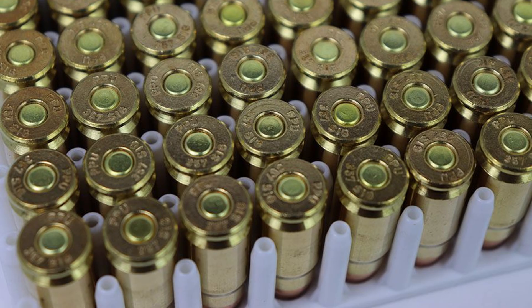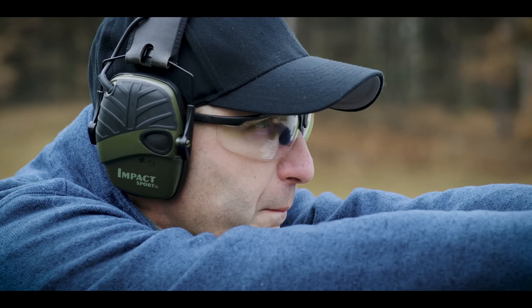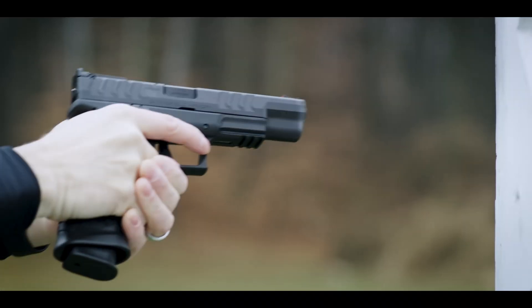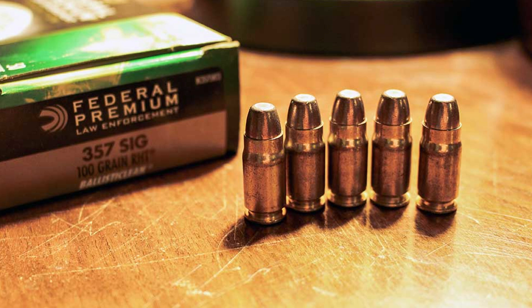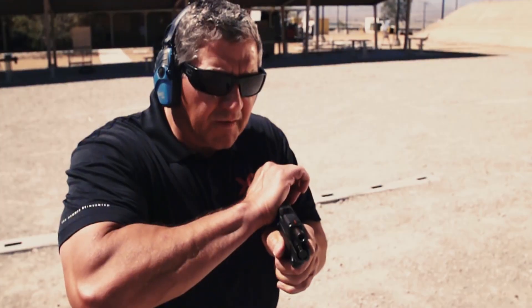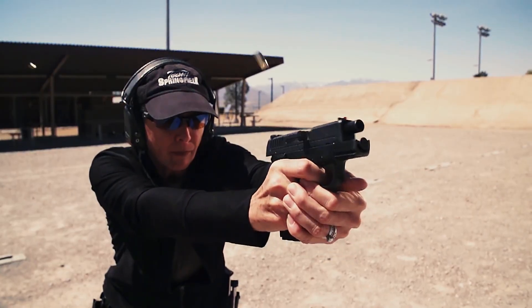The .357 SIG cartridge was originally designed for law enforcement use through a collaboration between SIG Sauer and Federal. The goal was to replicate the ballistic performance of the 125-grain .357 Magnum in a semi-automatic platform. To achieve this, they took a shortened .40 S&W case and necked it down to accommodate a 9mm diameter projectile. Unlike repurposing existing bullet designs,